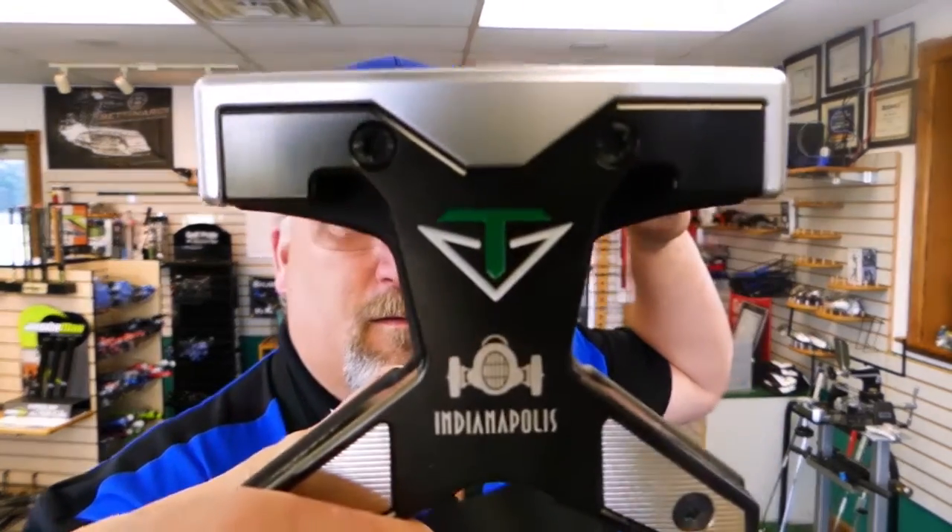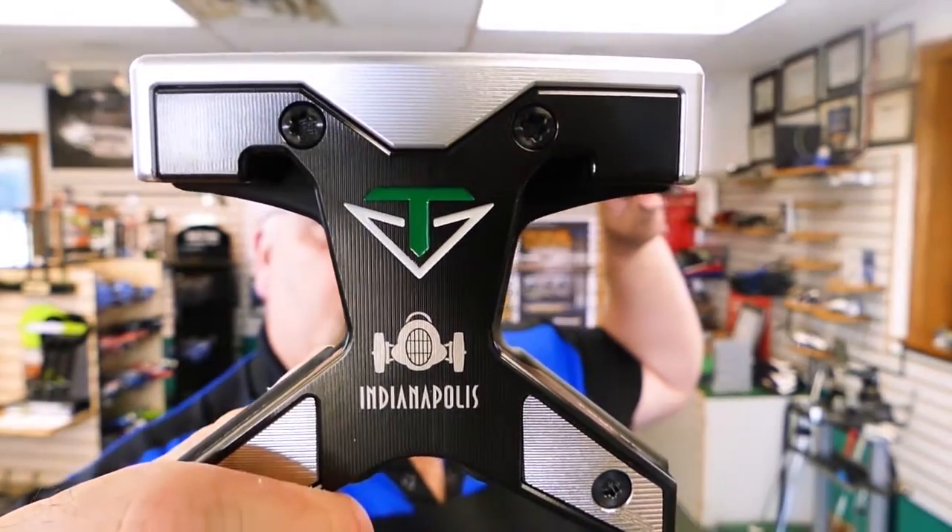So let's talk about this brand spanking new putter right out of the box: the Indianapolis. All of Toulon's putters are named after cities — mostly because cities don't charge anything for using their name. There's the Indianapolis, Columbus, Memphis, San Diego, Austin, Madison, and a plethora of others. They all have different shapes and designs, and there's always some unique design element from that particular city.